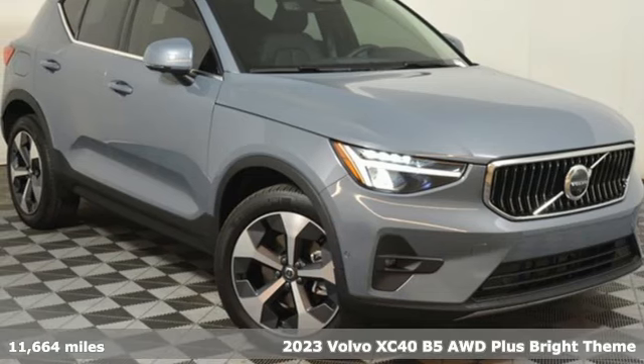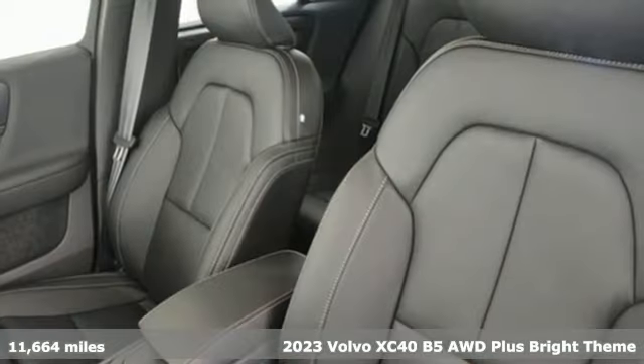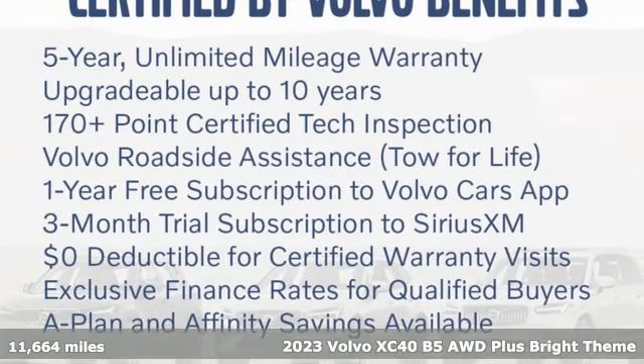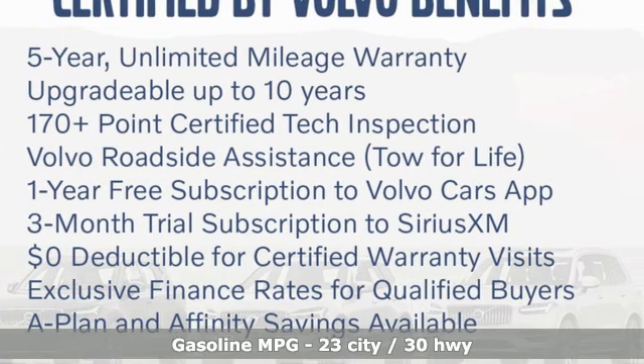It's a 2023 Volvo XC40. Volvo is Latin for "it rolls," but across the world today, Volvo means safety. Plus, it offers an exciting list of features.